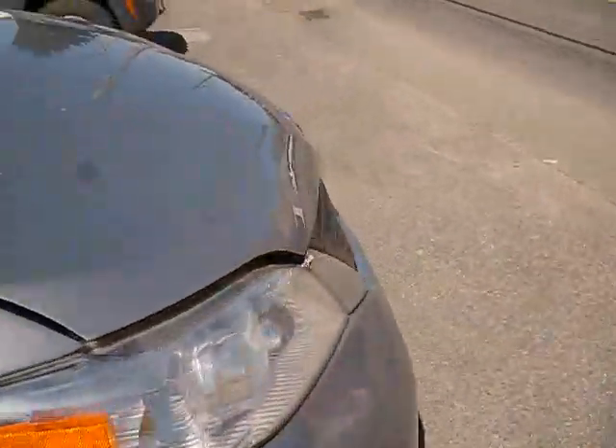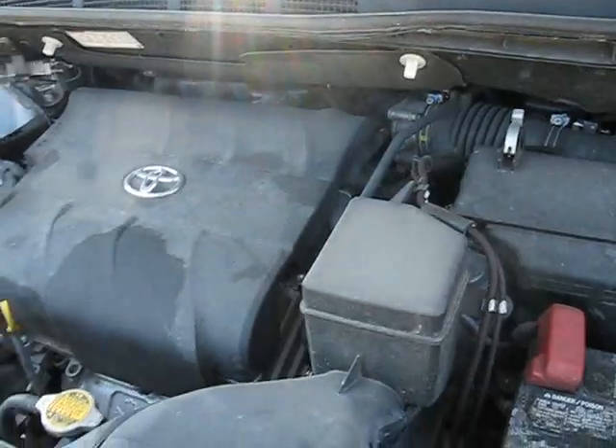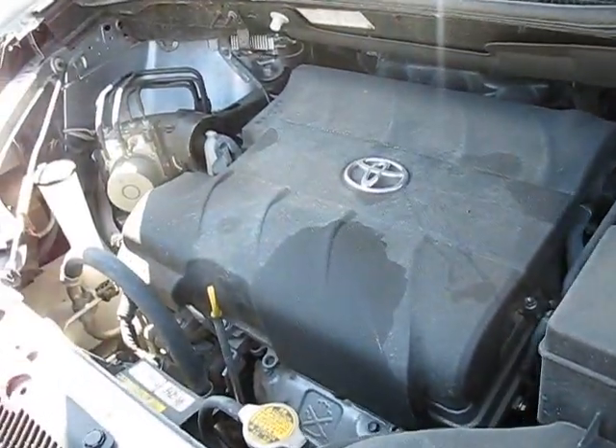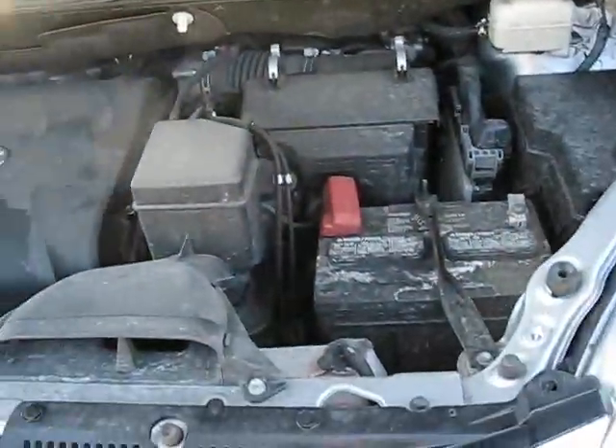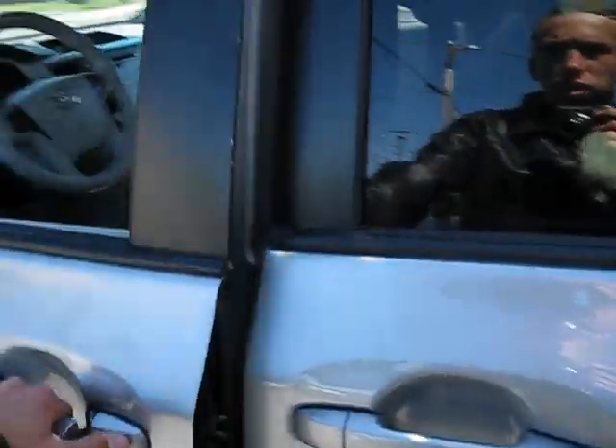I'm not sure what size engine it has — it might be the 3.5 V6. It's a little bit dirty, but it seems to be in very good condition and very sound. Of course, it is a 2013.